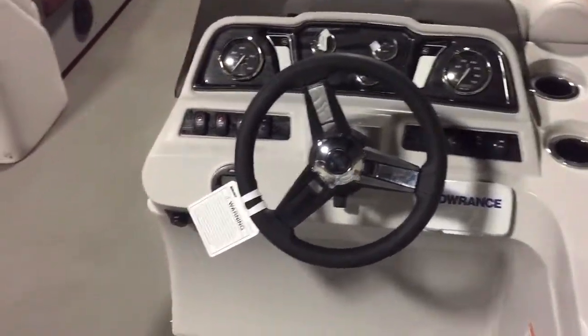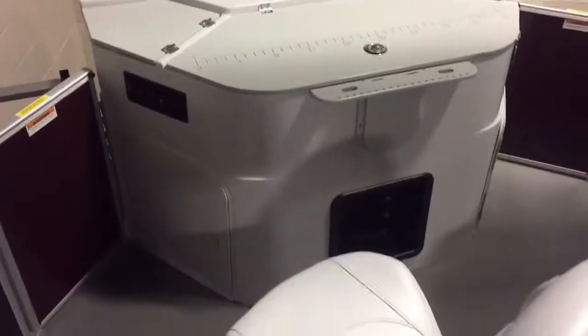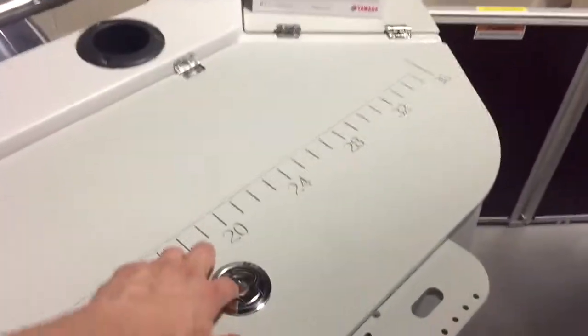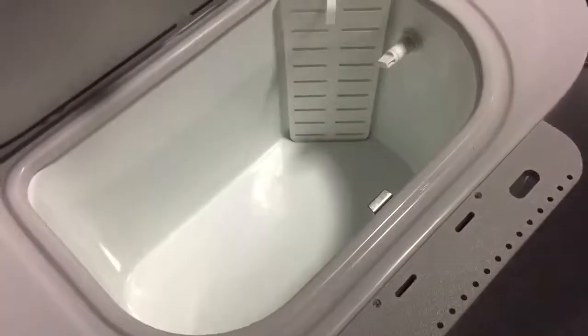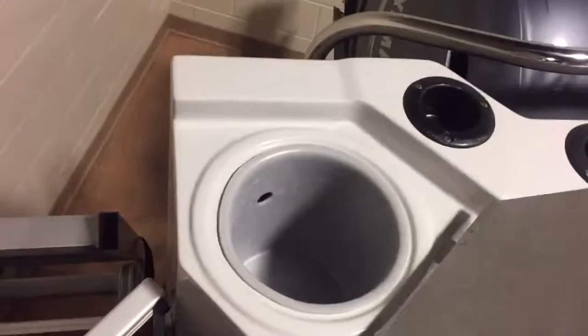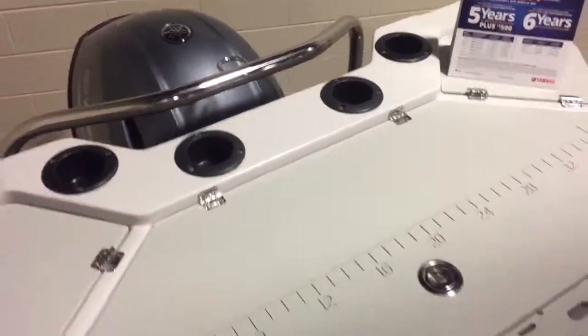This part of the boat is brand new from Sweetwater — the rear fishing station. It's a really nice feature with a big aerated live well on the back. There's a garbage can on one side and a cooler on the other side, plus a ski tow bar.